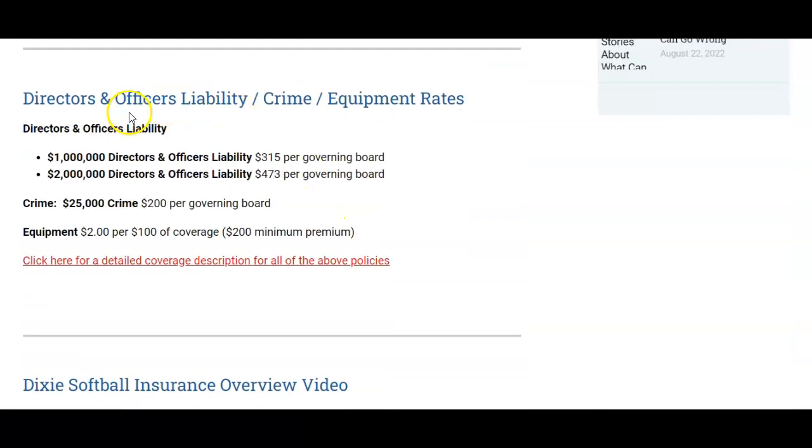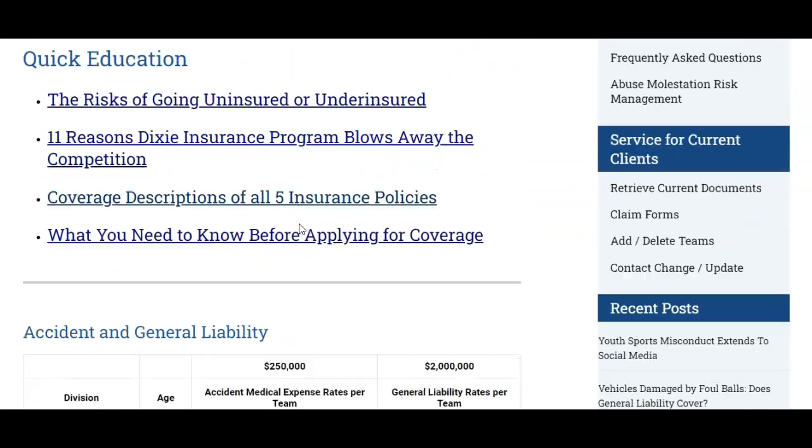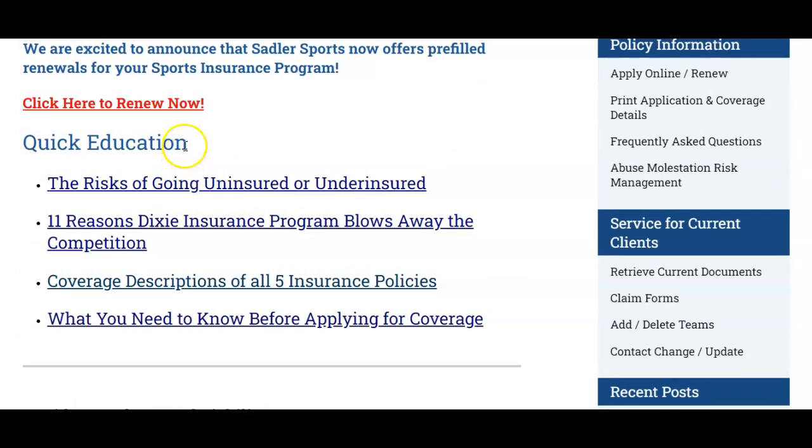Scroll down further and you can see the cost for directors and officers liability, crime, and equipment as well. If you're new to insurance, scroll up and go to the quick education section and follow these links to learn more about the risk of going uninsured or underinsured, 11 reasons why the Dixie Softball insurance program blows away the competition, coverage descriptions for all five policies and why you really need all five of them, and what you need to know before you apply for coverage.